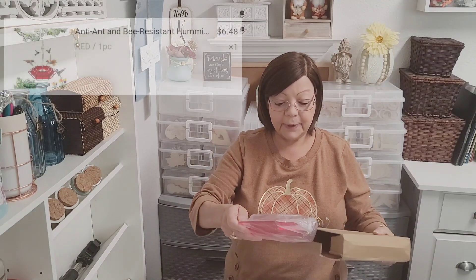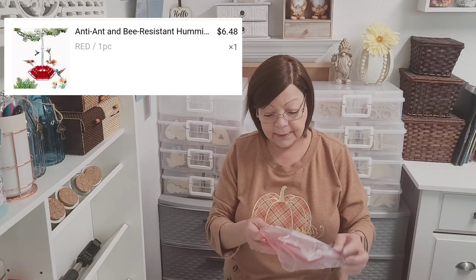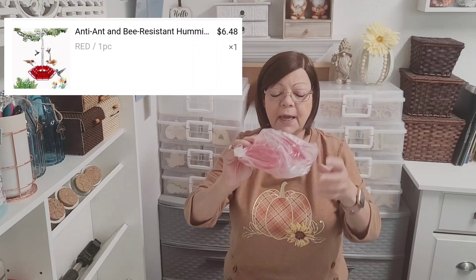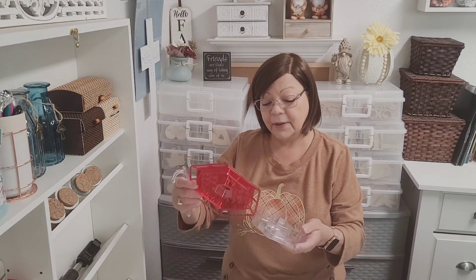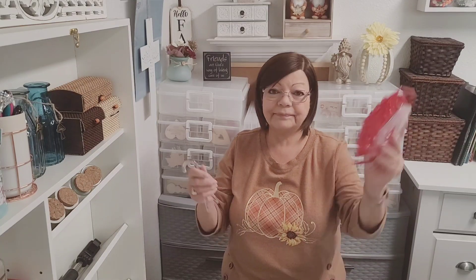In this box I got a hummingbird feeder — it was such a good price I just could not pass it up. It's got lots of little holes for the birds, but after opening it I can see the holes are super big, so insects are going to be able to get right in there. I'll probably just use this for water in the front of my house. Oh well, live and learn — it was a very good price so it's not a waste.